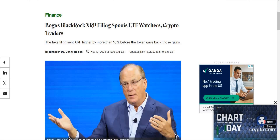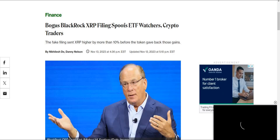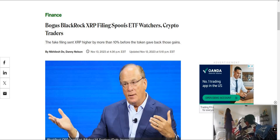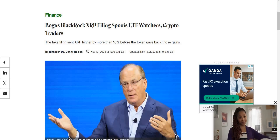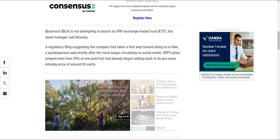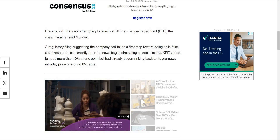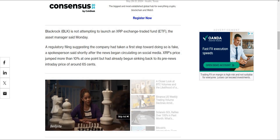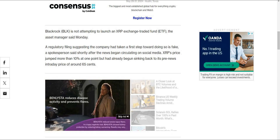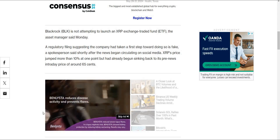To clear up some fake news: bogus BlackRock XRP filings boosted ETF watchers and crypto traders, but I want to be clear — that is not to say something won't happen in the future. The fake filing sent XRP higher by more than 10% before the token gave back its gains. BlackRock is not attempting to launch an XRP ETF — the asset manager confirmed a regulatory filing suggesting this was fake.